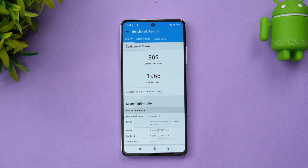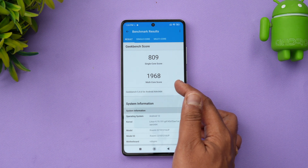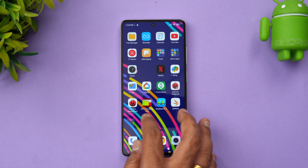We now have the Geekbench score — the single-core score is 809 and the multi-core score is 1968. That's quite okay for a mid-range device. So that wraps up the benchmarking and throttling stress test of the Redmi Note 12 Pro Plus 5G.